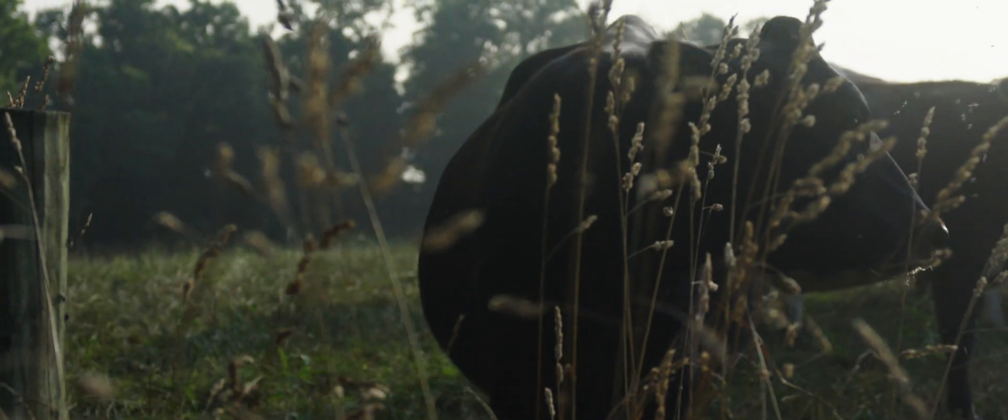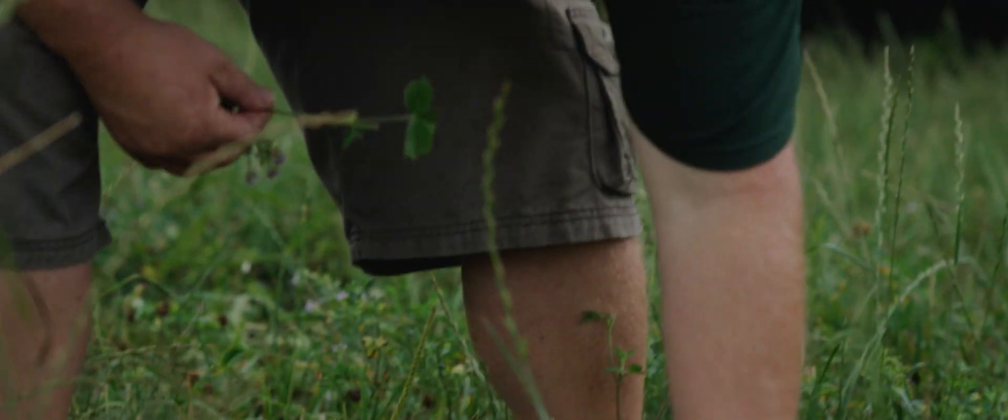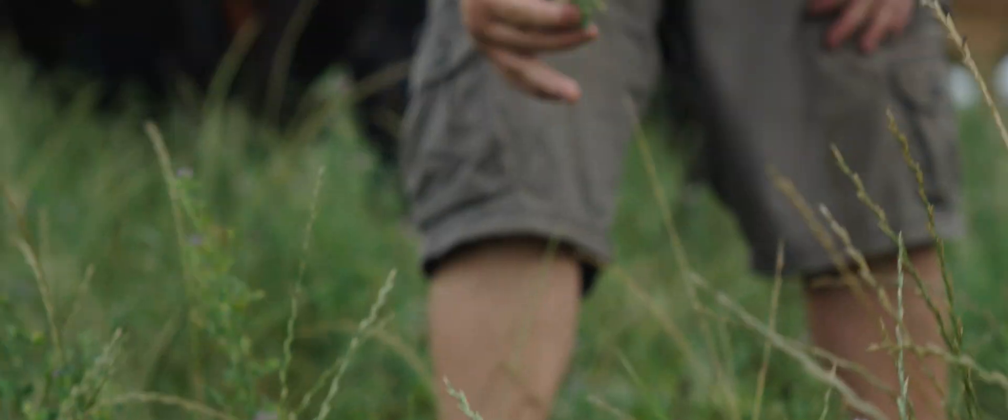This pasture was hayed about 50 days ago, so it is fairly old. It seems to work well for the dry cows. We've been able to build organic matter very quickly on a pasture system, quicker than we could on a perennial haying system.